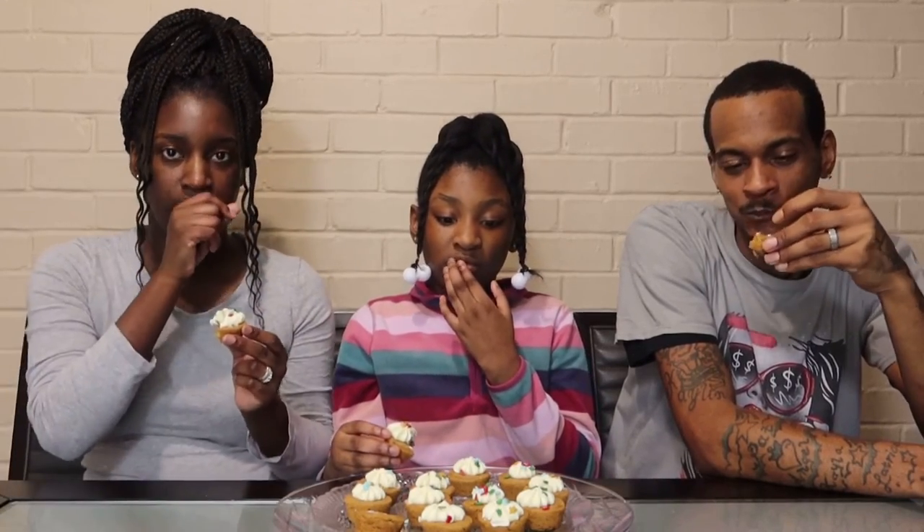I don't care for the cream cheese — they should have used regular icing. I'm gonna slide that off. Maybe that's why the other icing fell off, because it was meant to not be on there.